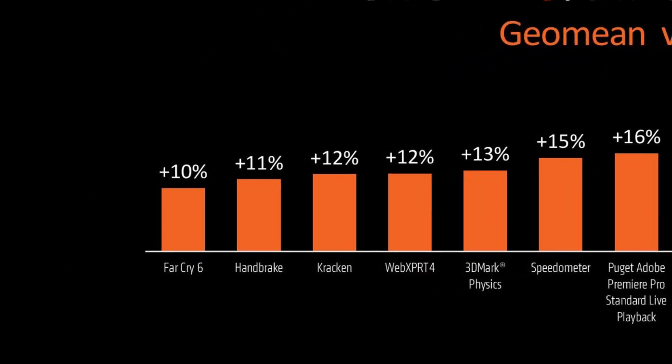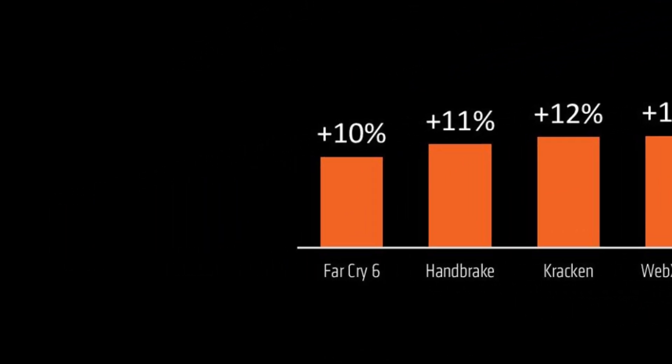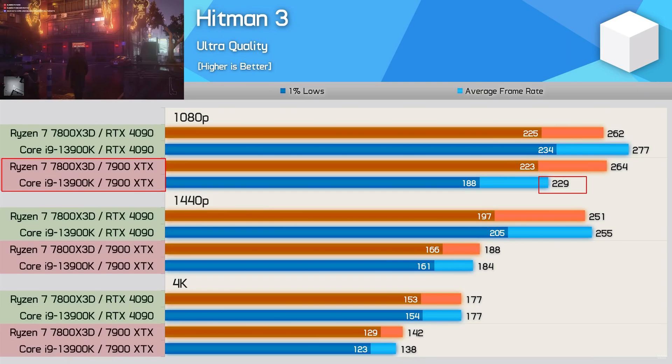This is the slide AMD had for the IPC uplift in Far Cry 6 specifically. Here you can see the 7900 XTX — Intel gets 229 frames compared to the 4090 where it achieves 277, quite the difference. You can kind of see why AMD would pick that, but it's crazy how much the performance changes on the Intel CPU alone in this title.